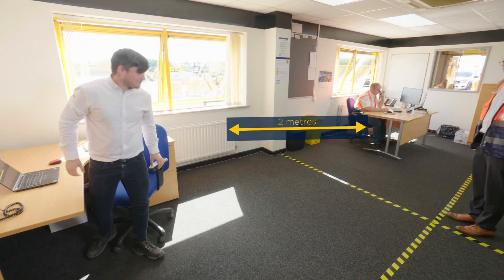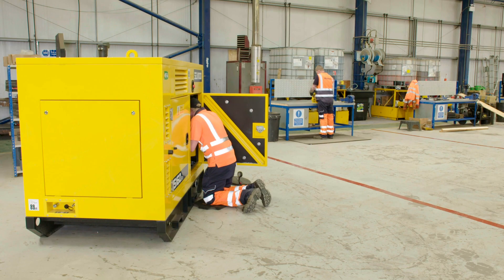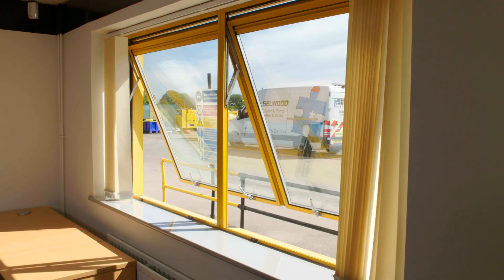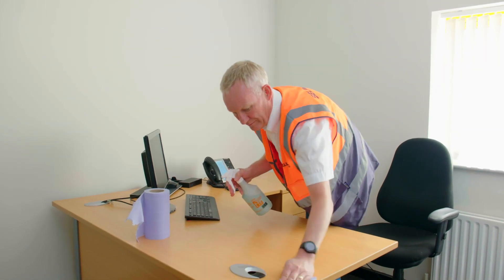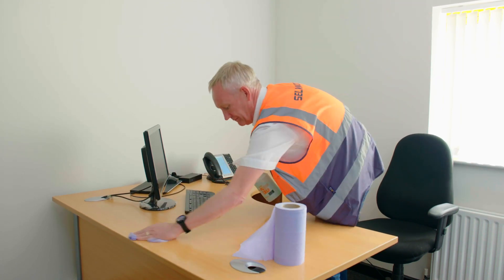Workstations have been rearranged to maintain social distancing. Try not to cross over into anyone else's safe zone. Ensure your work area is well ventilated and has good airflow, keeping doors and windows open where possible. Workstations have been allocated to individuals and we are implementing a clear desk policy, so no personal belongings should be left on a desk. Regularly clean your workstation or workbench and dispose of any waste.